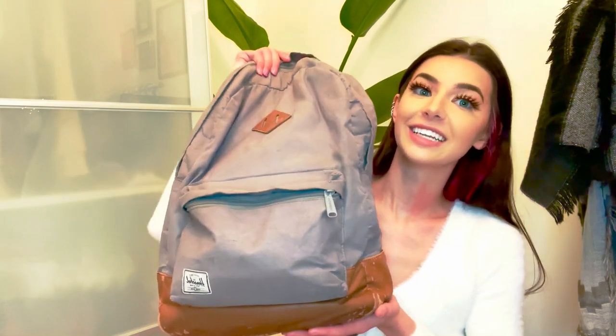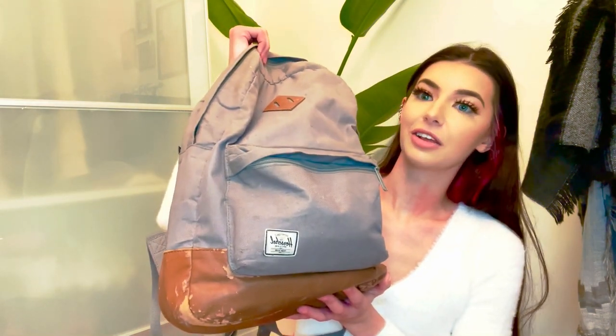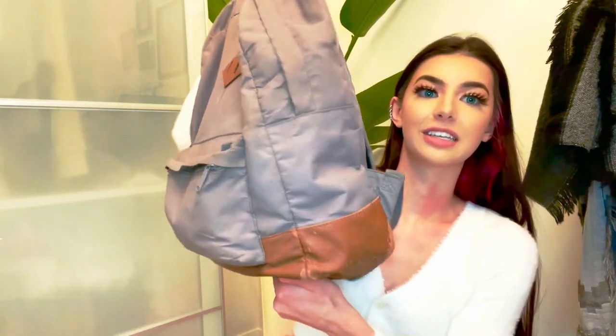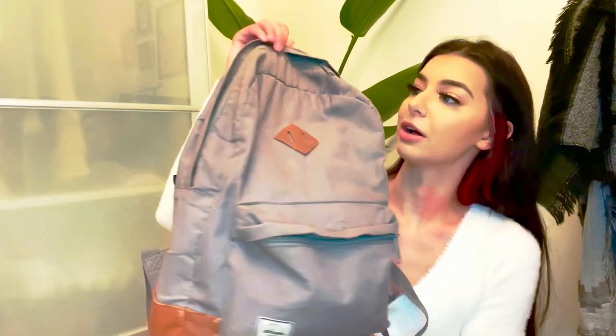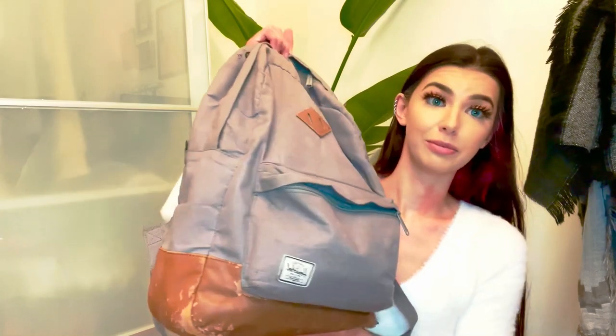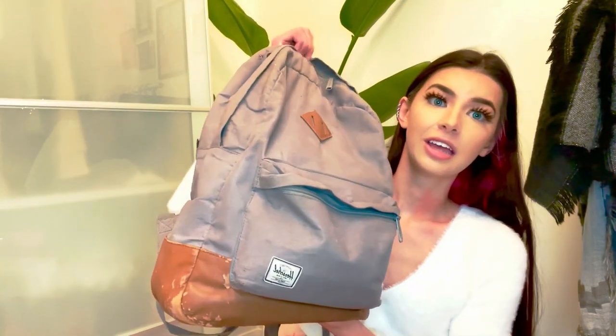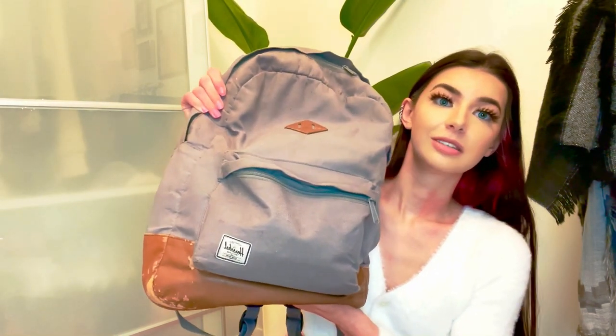So this is my backpack. I've had this since ninth grade. You can see there's some wear and stuff, but that's just because I treat this thing like shit. Honestly it's held up pretty good for almost having it for eight years. Holy fuck. I'm old. Yeah, it's just gray, it's a Herschel — typical Herschel.